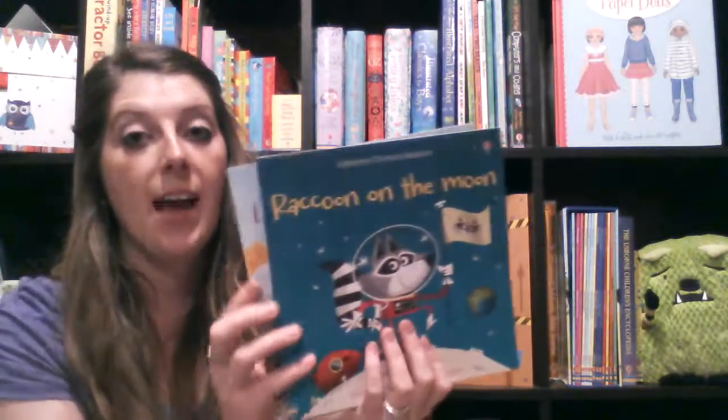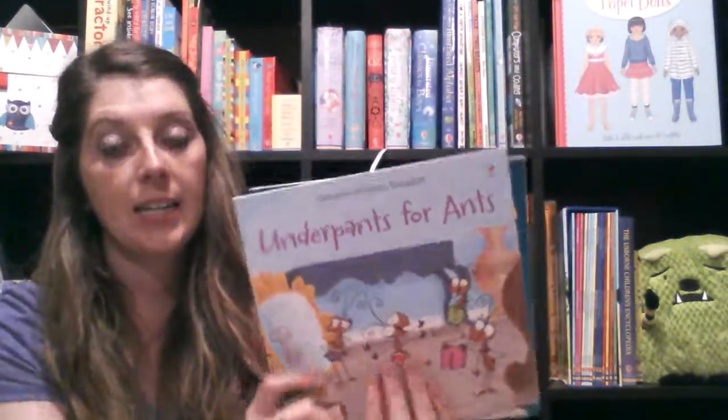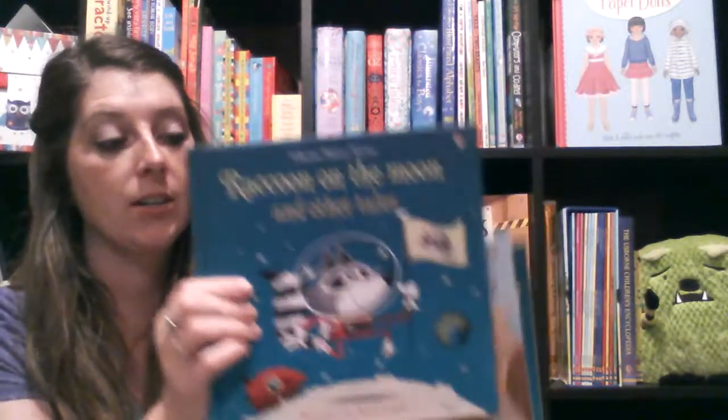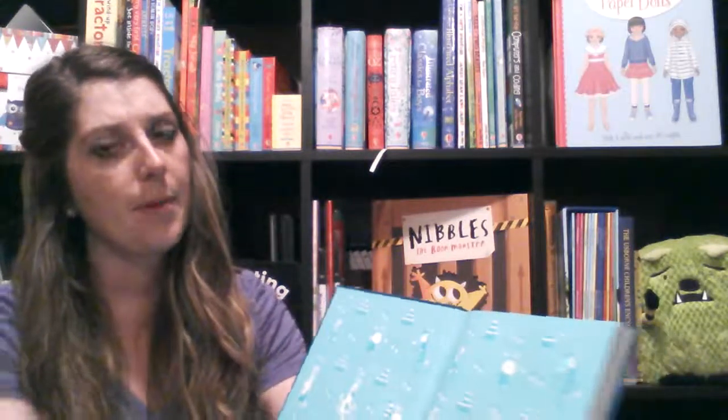And then our other fondest books — we have a ton of fondest books. You can buy them separately for $6.99. Or this is one of our brand new combined volumes, Raccoon on the Moon and Other Tales. It's $14.99 and you get 6 stories, so obviously the better value.